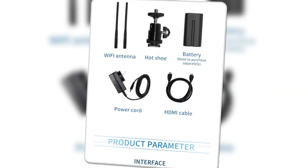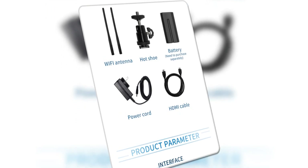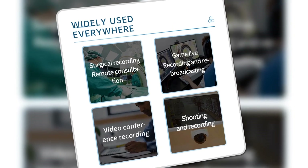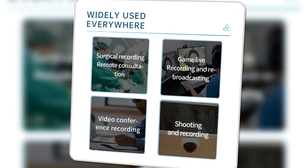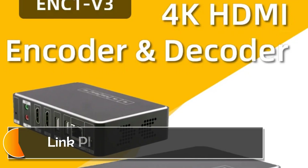This encoder is versatile enough to be used across various industries, from education and healthcare to live broadcasting and sports events. Its combination of advanced features and robust performance makes it an excellent choice for professionals.